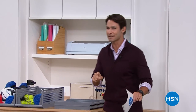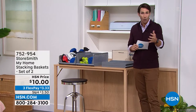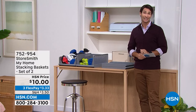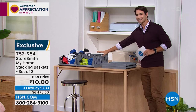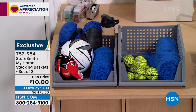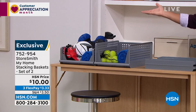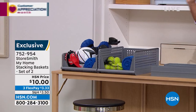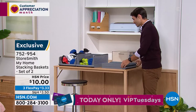All our homes are unique, and we need versatile solutions. How about something for only ten dollars? These are the stackable bins — one goes on top of the other. Maybe it's for the garage, the kids' room for toys, or the bathroom for guests. They're stackable so you're using vertical space, and they come folded down to almost nothing. Only ten dollars — three flexible payments of three dollars and thirty-three cents.